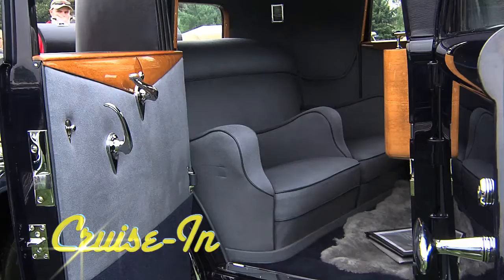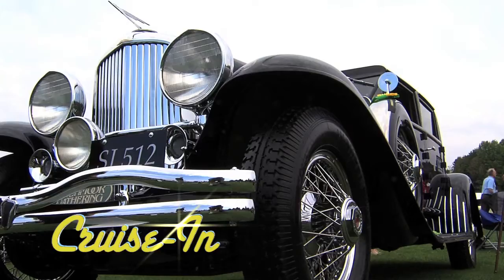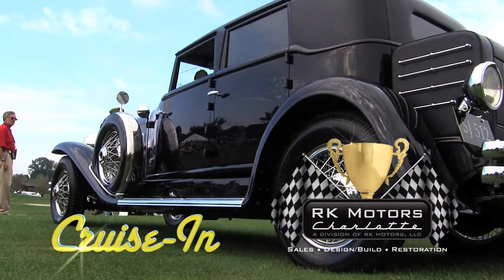It's an unbelievable showpiece now, but at one time — hideous, for lack of a better word. The top car from the Glenmore Gathering. Next on Cruise In, presented by RK Motors Charlotte.